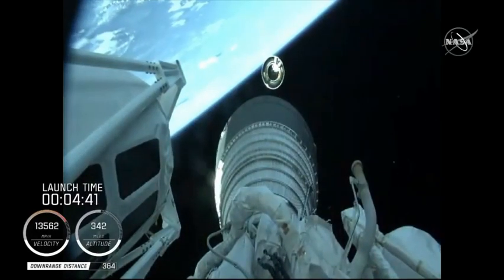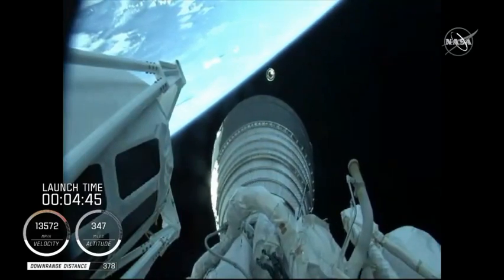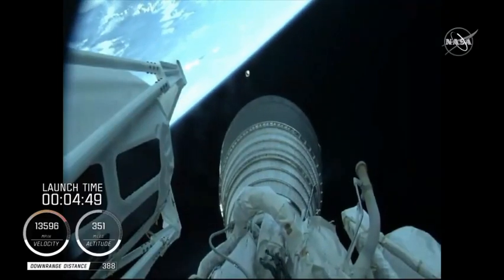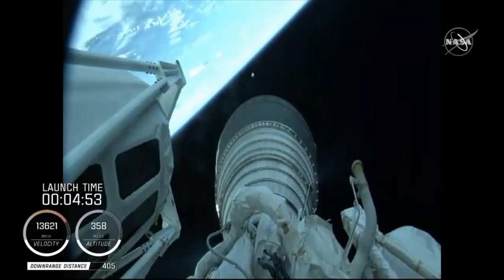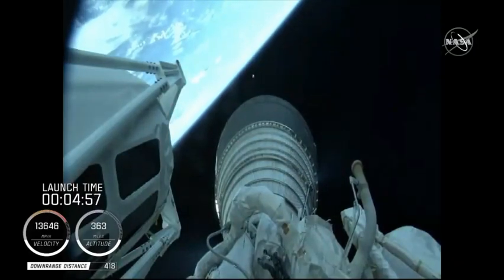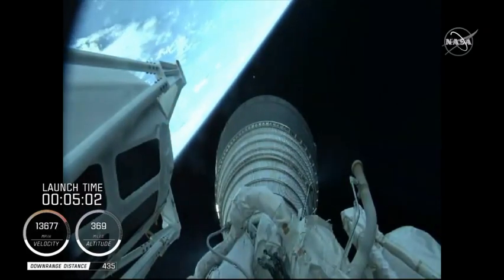So there you're seeing live footage. RL-10 operating parameters look good. Chamber pressures are stable. This will be the first of two burns for today's mission. This first burn will be approximately 7 minutes in length.